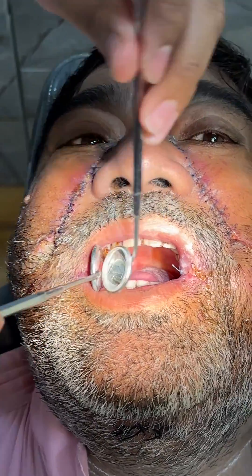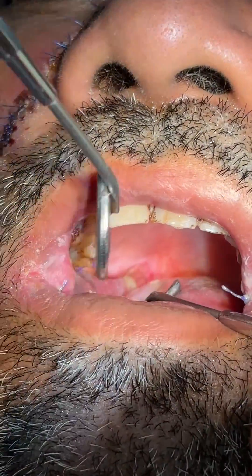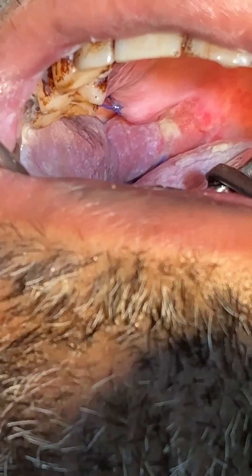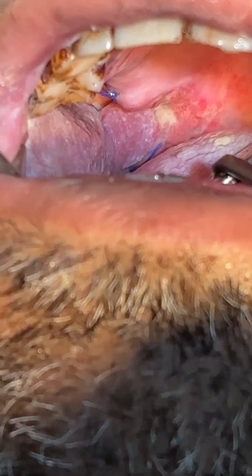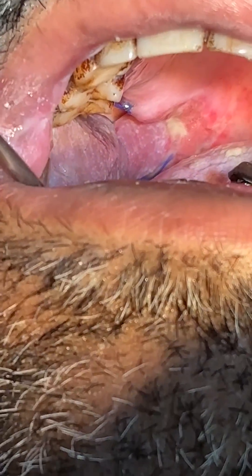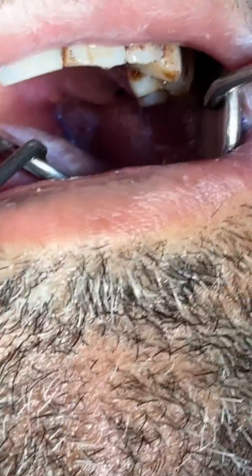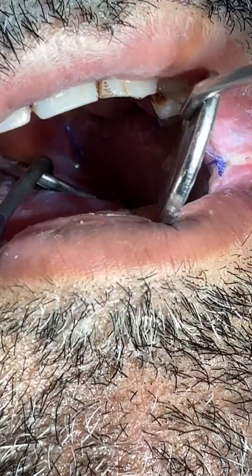You can see here on the right side of the buccal mucosa a small tissue — that is the nasolabial flap of the right side. Already mucosalization has started. On the left side you can also see a nasolabial flap.